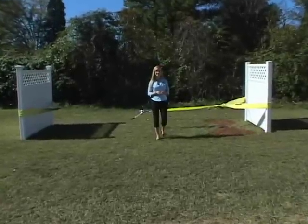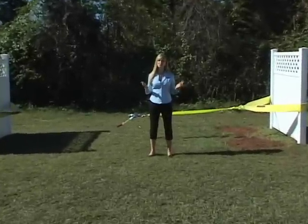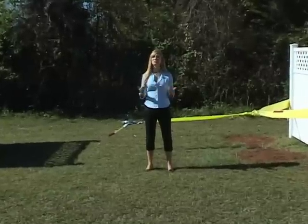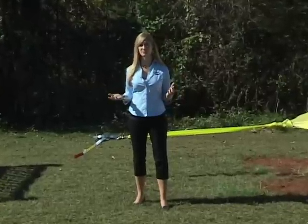Hi, I'm Denise with Wham Bam Fence. One of the most common questions we get asked is, how strong is your fence? In other words, how well will it perform in extremely high winds or other adverse weather conditions?